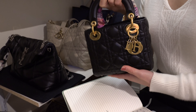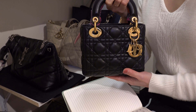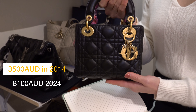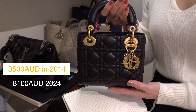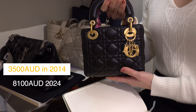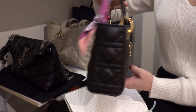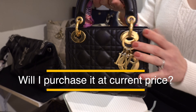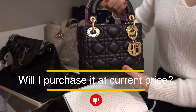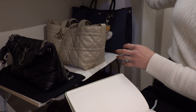The first one is my Lady Dior. I believe it's a small size but the receipt says micro Lady Dior, so at the time it must have been their tiniest bag. I paid three thousand five hundred Australian dollars for it, and to buy it new now in this size it is eight thousand one hundred Australian dollars. For more than eight thousand dollars to get a lambskin handbag with gold hardware in this tiny size, I would not purchase it at the current price.